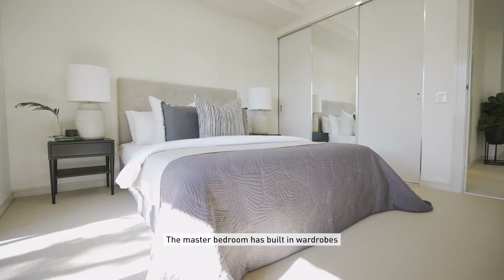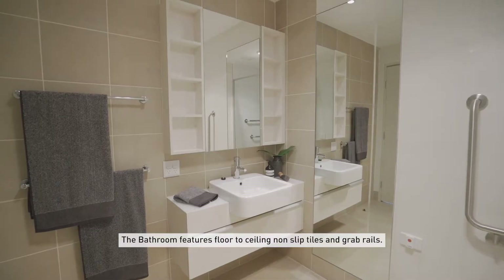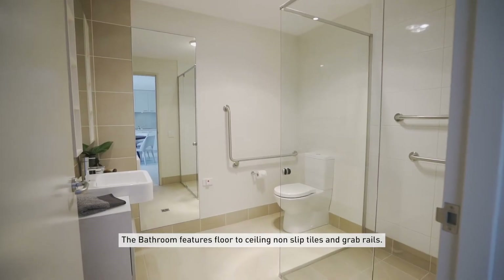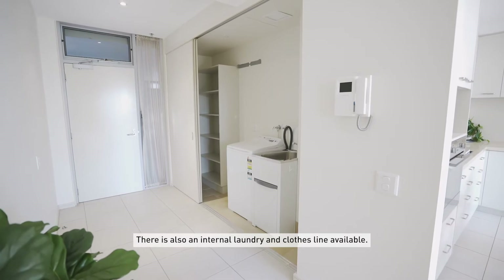The master bedroom has built-in wardrobes and glass doors leading out to the balcony. The bathroom features floor-to-ceiling non-slip tiles and grab rails. There is also an internal laundry and clothesline available.